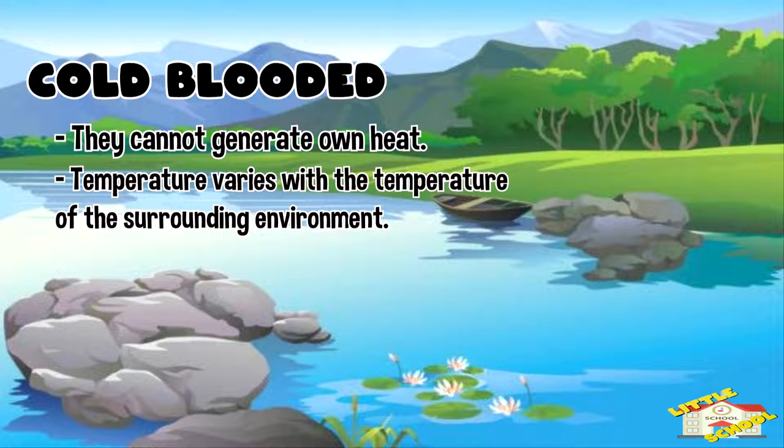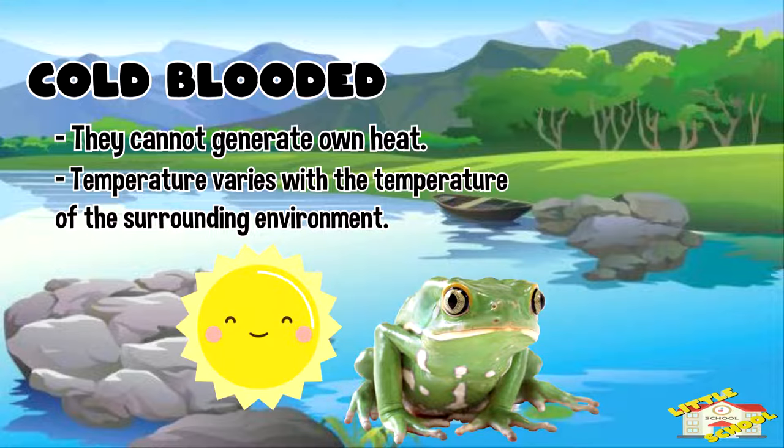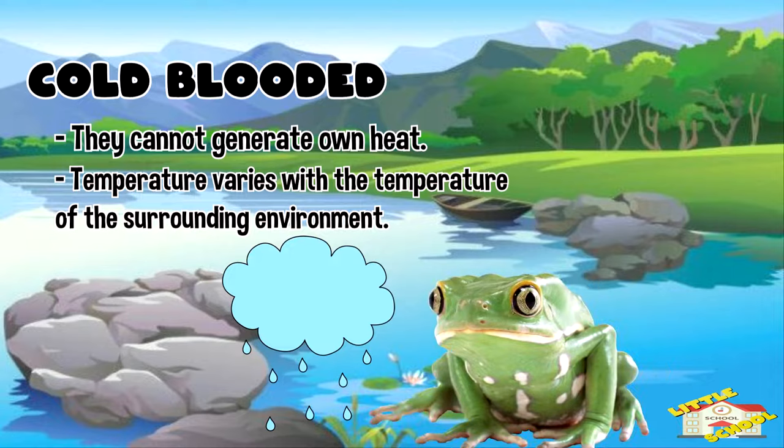Amphibians are cold-blooded. This means that amphibians can't generate their own body heat. So if an amphibian is feeling a little too hot, they need to move to another area that is cooler to regulate their temperature.